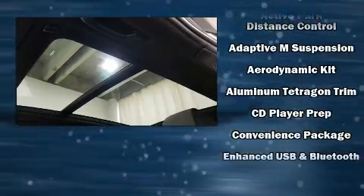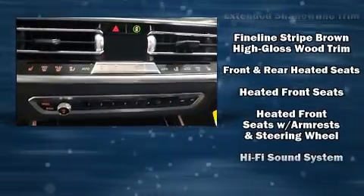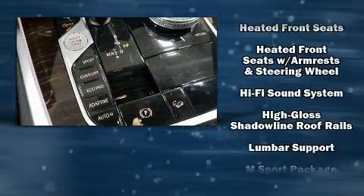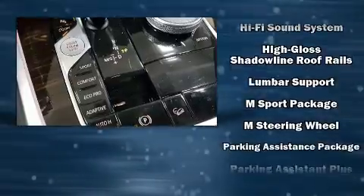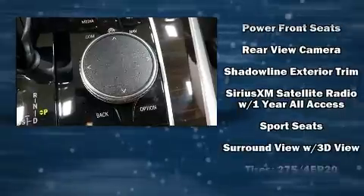BMW also prioritized safety and security with features such as dual front impact airbags, head curtain airbags, traction control, brake assist, a panic alarm, an emergency communication system, and four-wheel disc brakes with ABS.